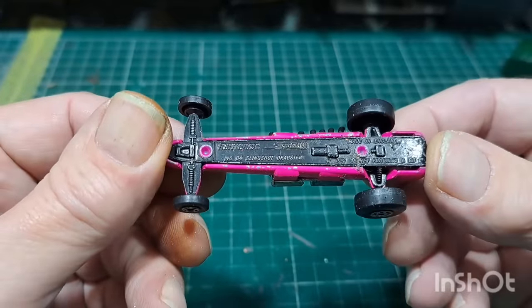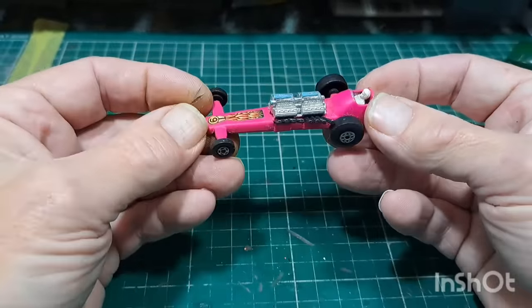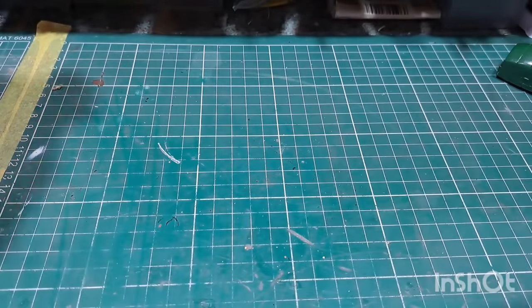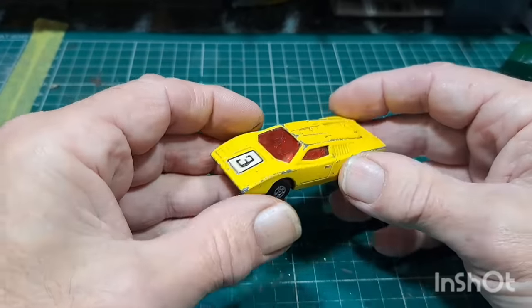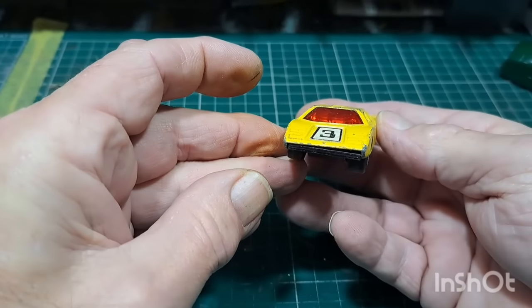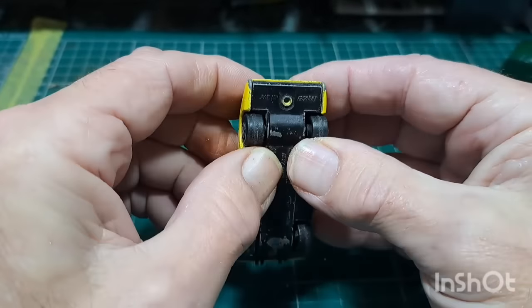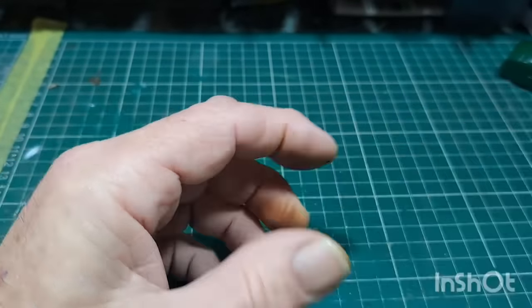Matchbox Superfast Slingshot dragster — complete. Superfast Matchbox Lamborghini — opens at the back with the engine in there. The rivet's getting worn so it's coming apart. Part of a Sierra, and the other part of a Sierra.